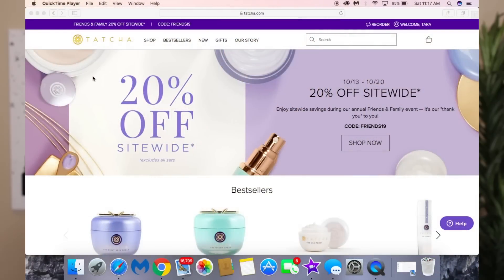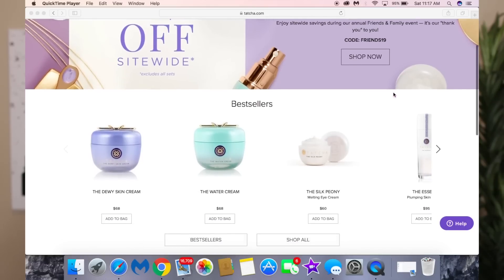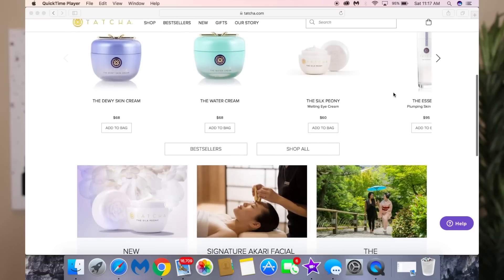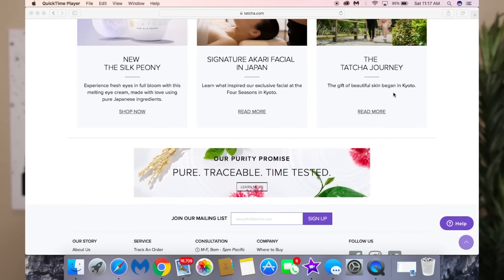When this video goes up, today is the last day Tatcha is having a 20% off sale on their website — the code is FRIENDS19. I've been stocking up! I always like taking advantage of skincare sales whether it's at Sephora, the brand's website, or Nordstrom, because a lot of my skincare is more expensive. Tomorrow's video will also cover affordable Ordinary alternatives.